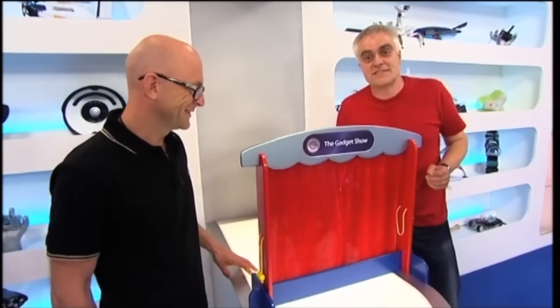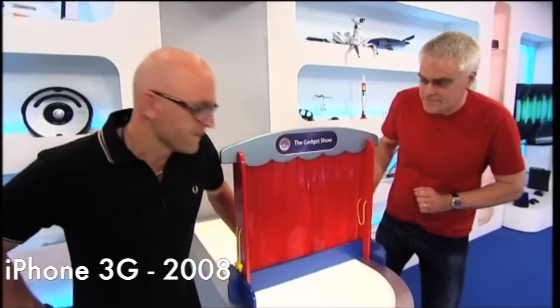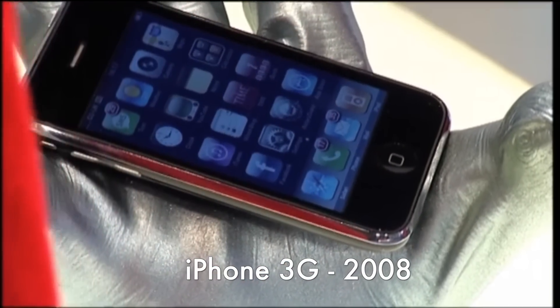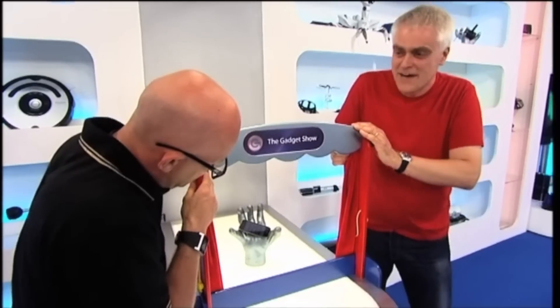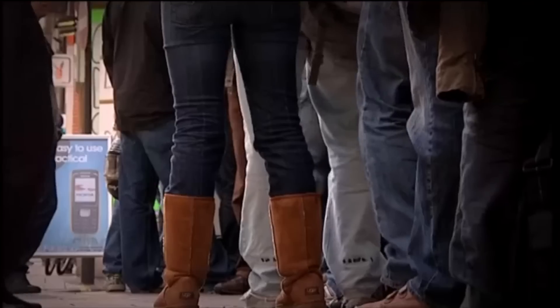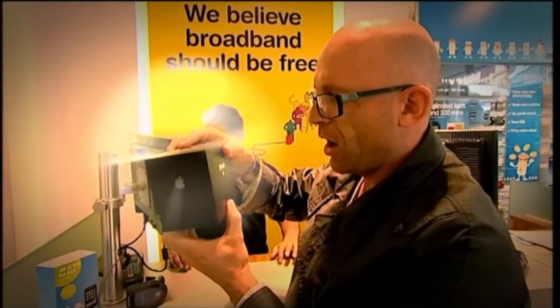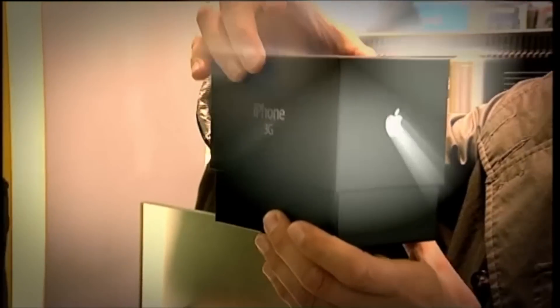We want to talk to you about one of the most eagerly anticipated new gadgets of the year — ladies and gentlemen, the new 3G iPhone. It's 5 to 8 in the morning, five minutes to go to the launch of the iPhone 3G. And because I'm first in, I might just get one. Can you feel the pressure building?